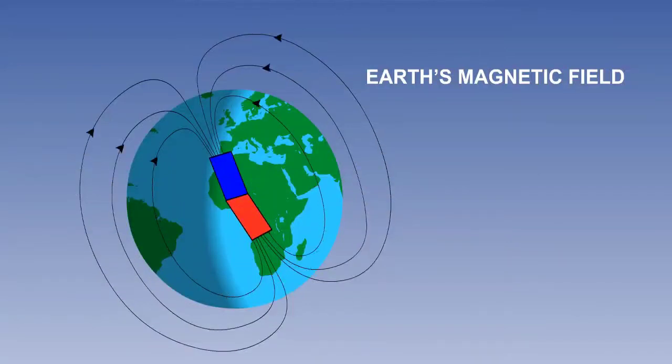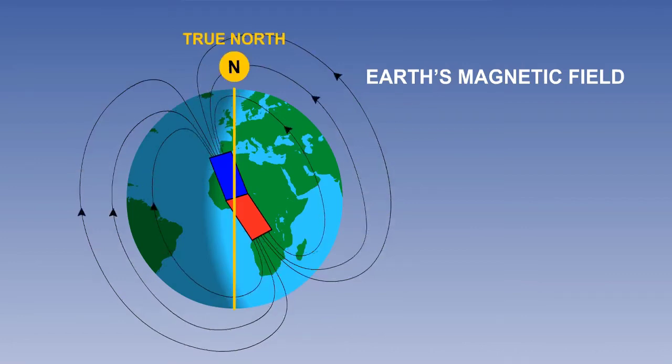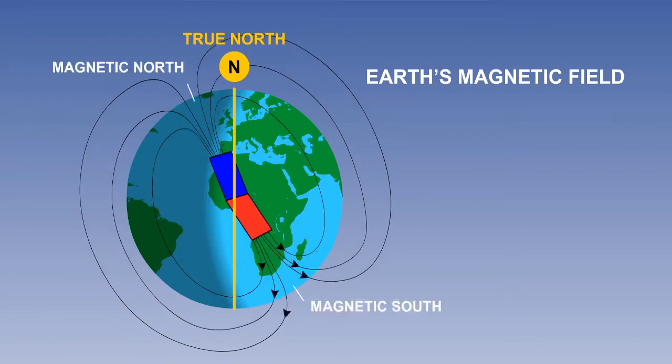The Earth acts as if it were a giant magnet, creating a magnetic field around it. This field is approximately aligned with the polar axis. The magnetic field has two poles, a north and a south, although the geographic poles of the Earth are not exactly coincidental with the poles generated by the magnetic field. Additionally, the two poles of the magnetic field are not directly opposite each other — they are not antipodal.